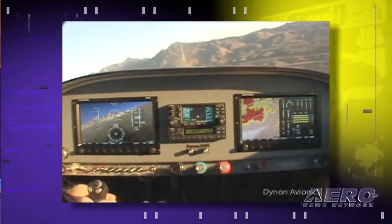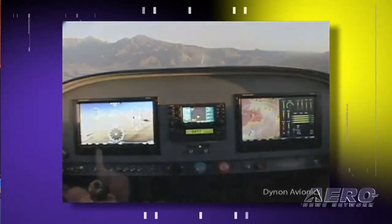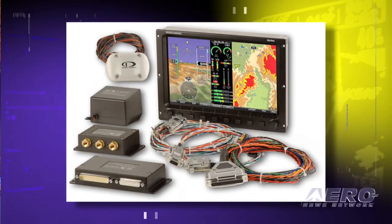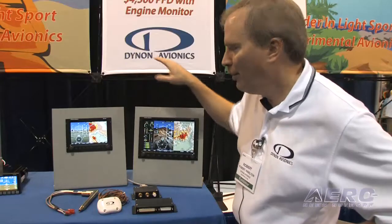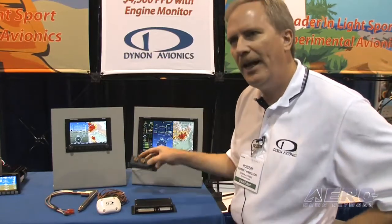We're very proud of the price points we have at Dynon. Our philosophy is we want to allow as many people as possible to fly, so we keep prices as low as possible. For example, a complete 10-inch system with your AHRS is about $4,000. A complete two-panel, two 10-inch system with redundant AHRS and your engine system is under $10,000. Competitively, if you look on the market, we're talking about an equivalent system anywhere else going for $30,000 or $40,000 or more.